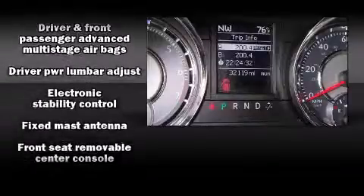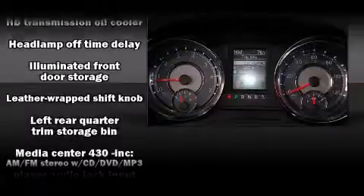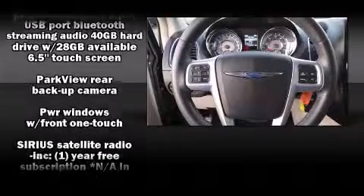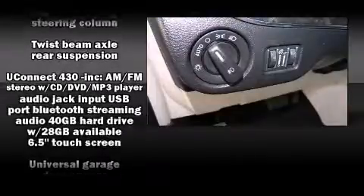Chrysler also prioritized safety and security by including dual front impact airbags, front side impact airbags, and four-wheel disc brakes with ABS. With electronic stability control supplementing mechanical systems, you'll maintain precise command of the roadway.